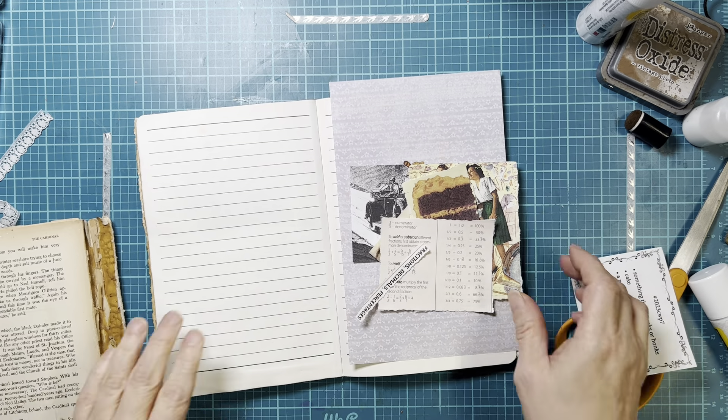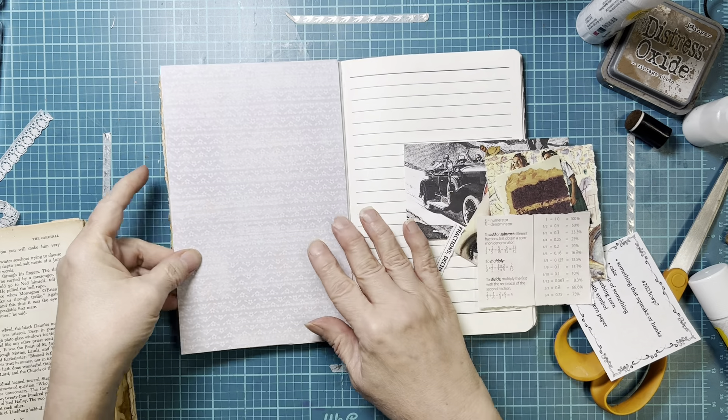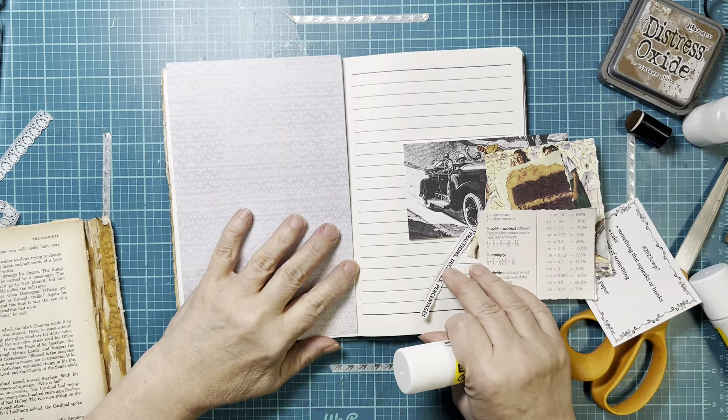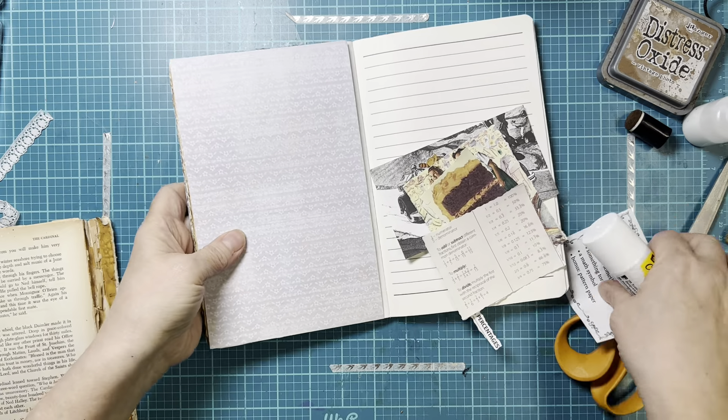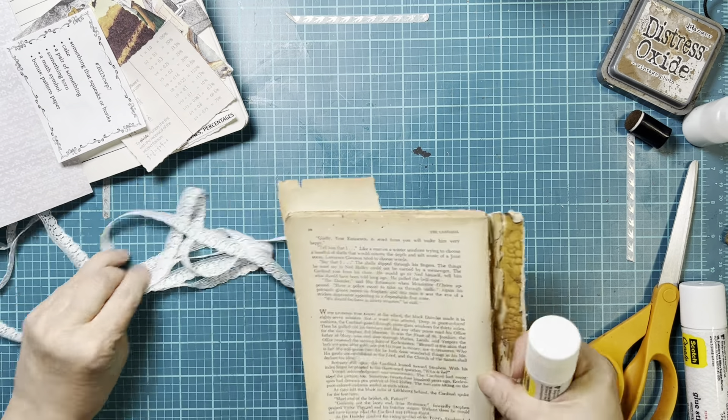All right, let's get started. I'm going to start by putting down this pattern paper here, and I've got a whole new glue stick because the other one wore out.